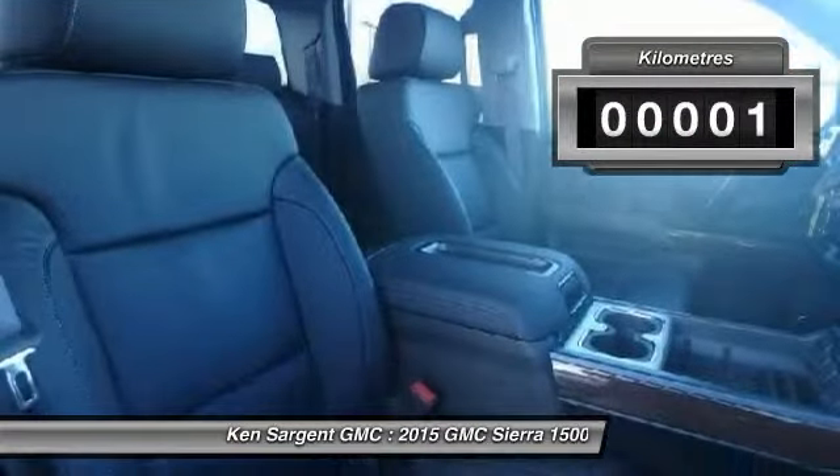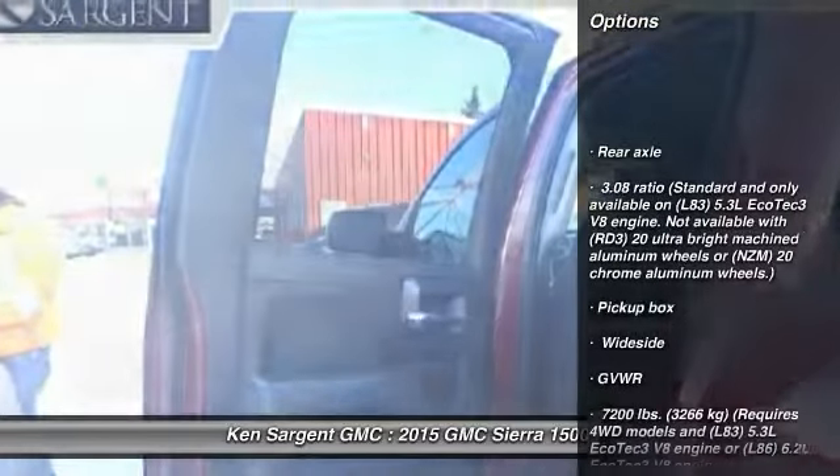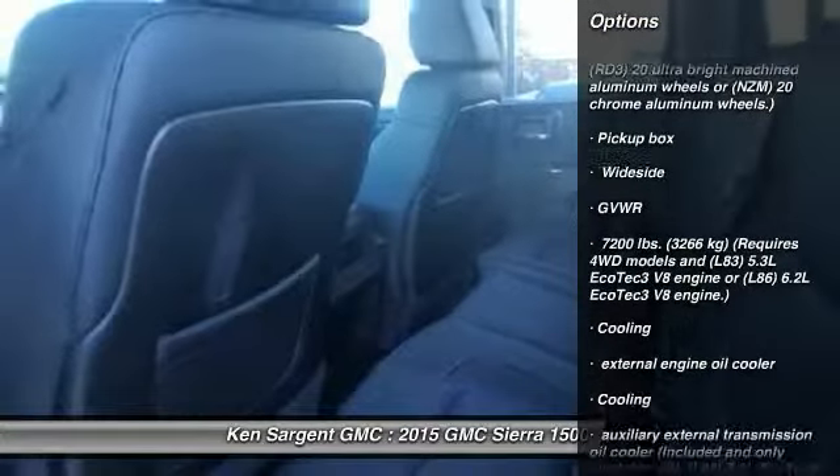This vehicle has less than 1,000 kilometers. Searching for a dependable vehicle that looks great too? You've found it, so stop in today.